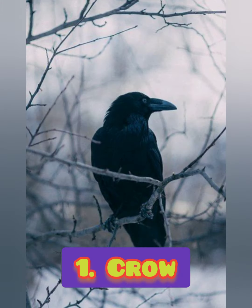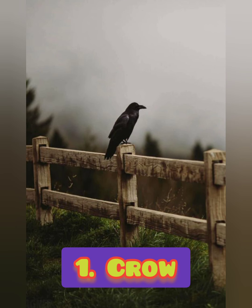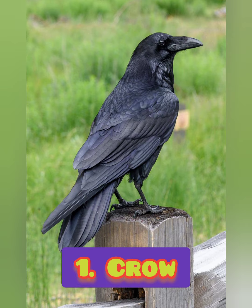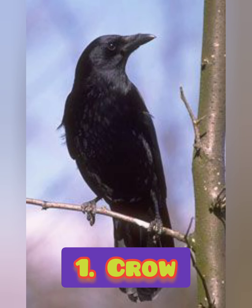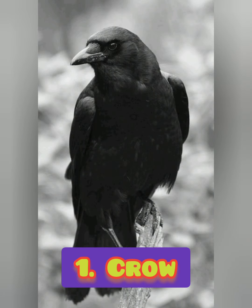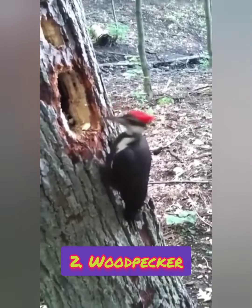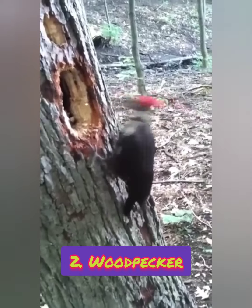Number one: it is black in color and is known to be a thief. What is the answer? Which bird is it? It is a crow.